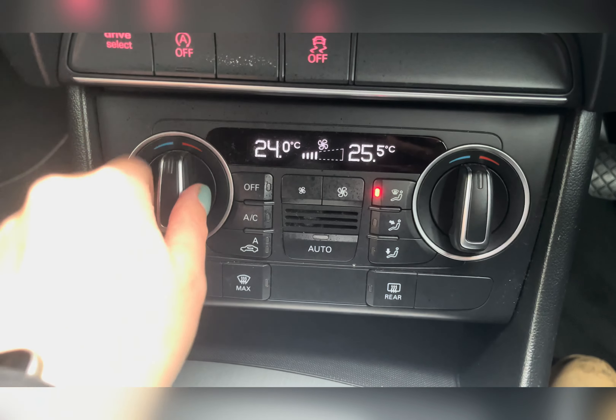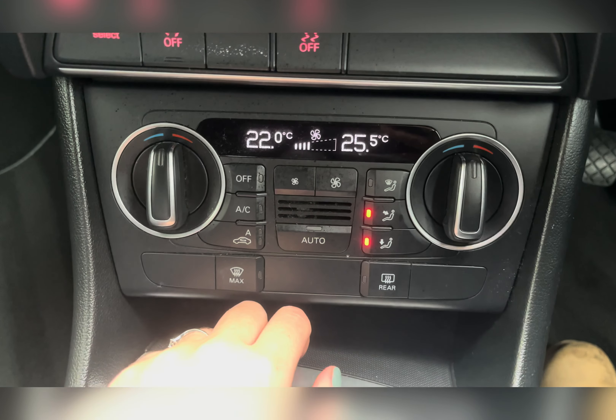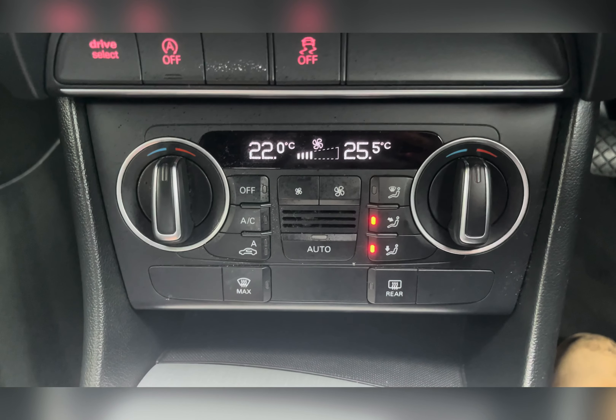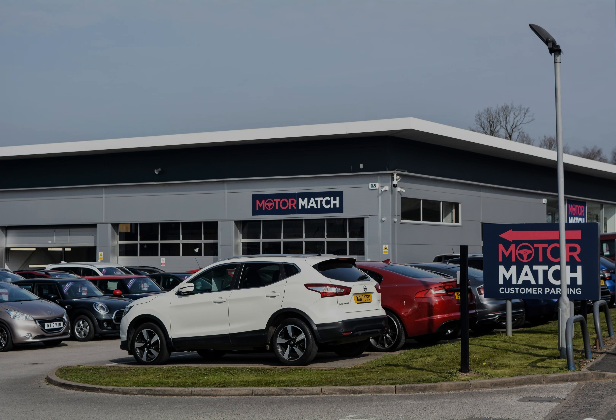Of course, you have your dual zone climate control, allowing both you and your passengers travelling in the front to be kept at comfortable temperatures on any journey. RAC extended warranty is available. All our vehicles are subject to a £150 administration fee. For more information you can call us on 01785 899 474 or enquire online now.